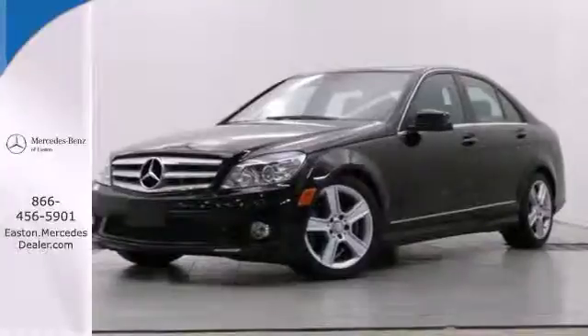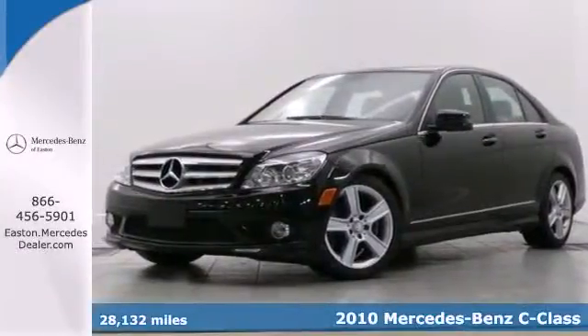Click the link below to schedule a test drive. It's a 2010 Mercedes-Benz C-Class.